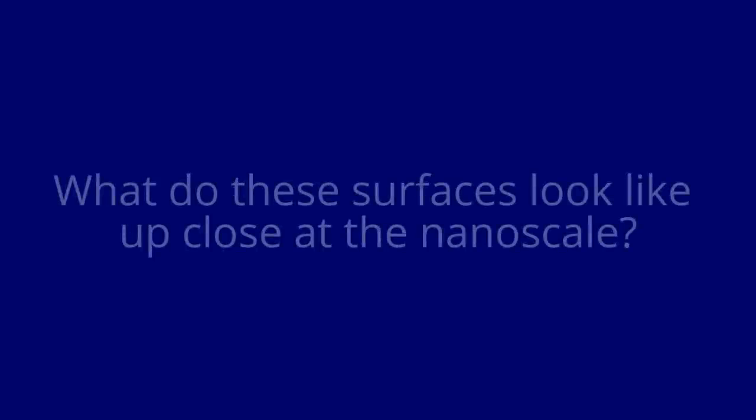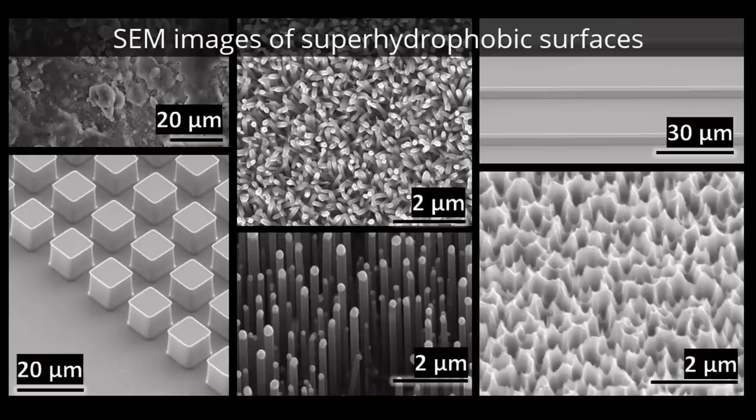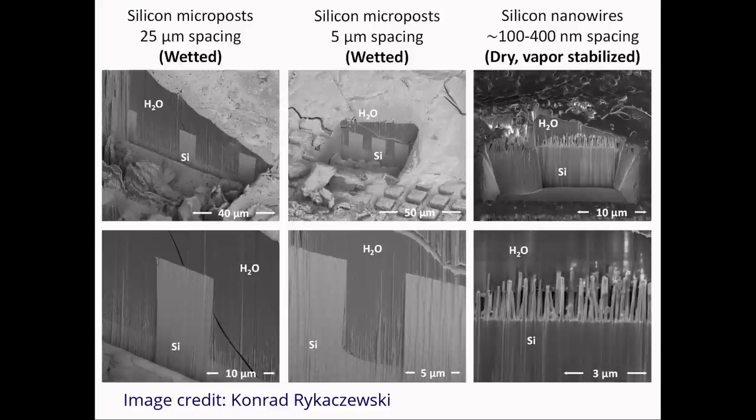If we look at these types of surfaces under a scanning electron microscope, which is a high-powered microscope, we observe the following. We placed a few of these surfaces underwater, sucked out the dissolved air from the liquid, froze the system with nitrogen gas, and then cut the surface in half to obtain images of water near the surfaces. The surfaces with nanoscale roughness spacing remained dry underwater, while the surfaces with micron size texture became wet.